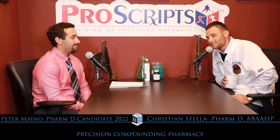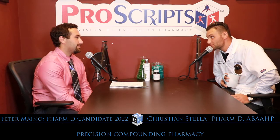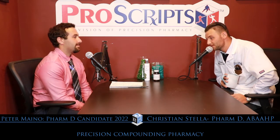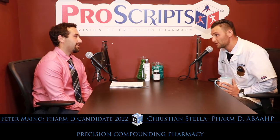Welcome to Precision Opinions Live. I'm Christian Stella, the compounding pharmacist at Precision Compounding Pharmacy. And we have a very special guest today — Peter Maino. Peter Maino actually works at NYU Langone.